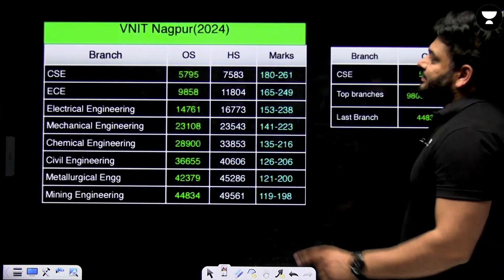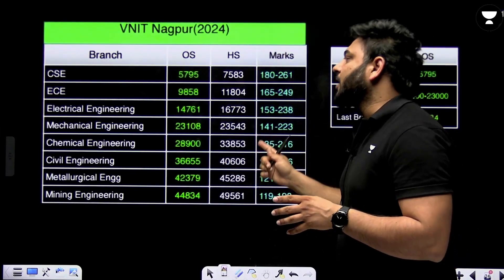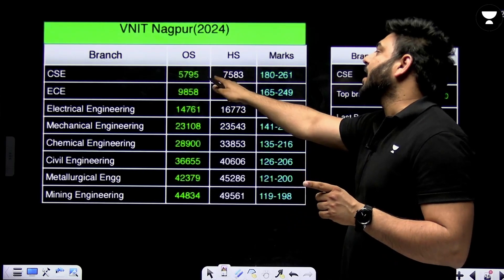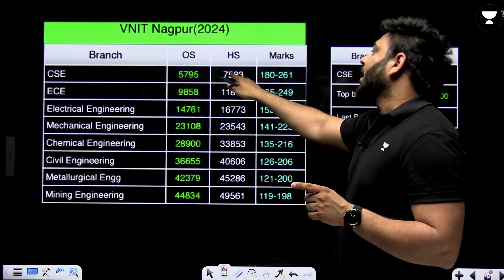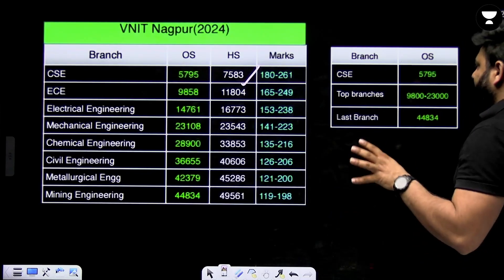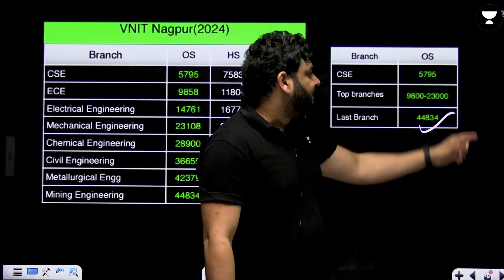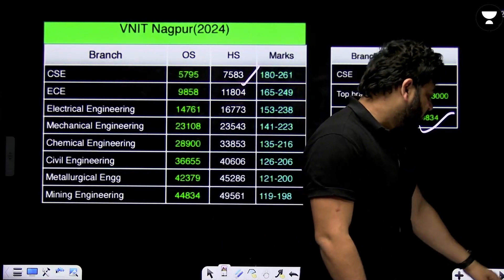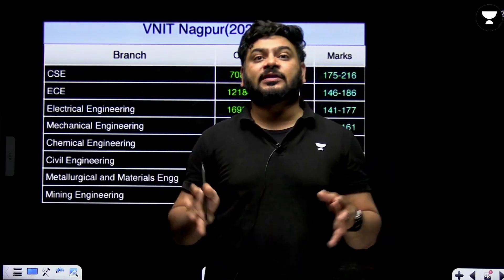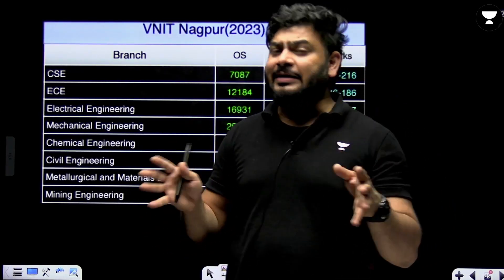Next is VNIT Nagpur 2024 data: CSE was obtained at rank 5795 for other state and 7583 for home state quota. The last branch rank went to 45,000. So even up to rank 45,000 to 50,000 you can secure admission in a tier 1 city NIT, but the branch matters a lot.